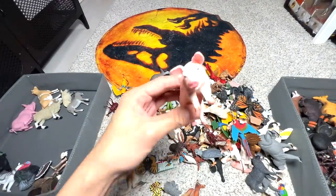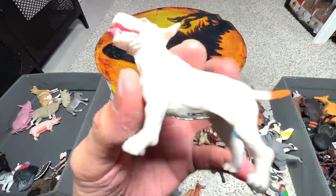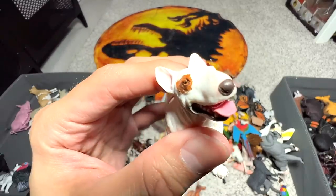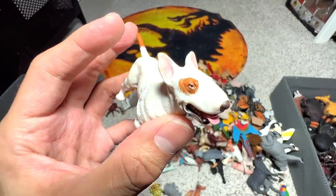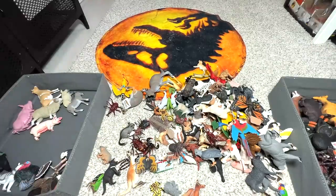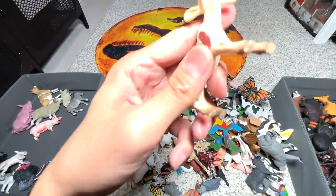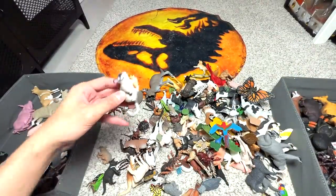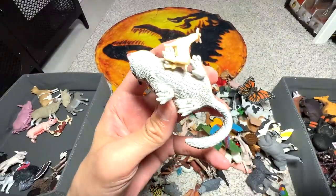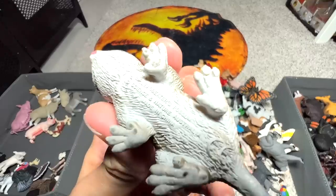What else do we have? Another pig right here. And what do we have here — is this a bull terrier? I think so. Wow, we have a calf right here — a baby calf, very very adorable. And it's actually a tiny little goat — super cute, stuck to its feet.